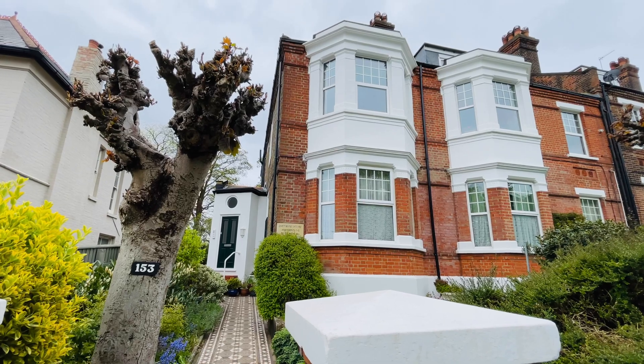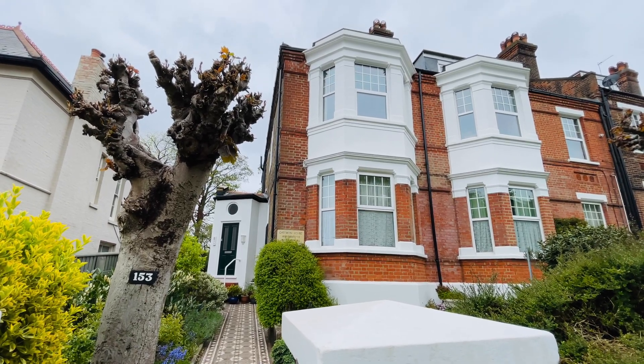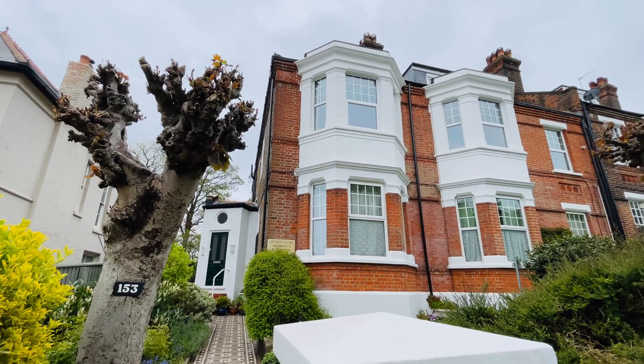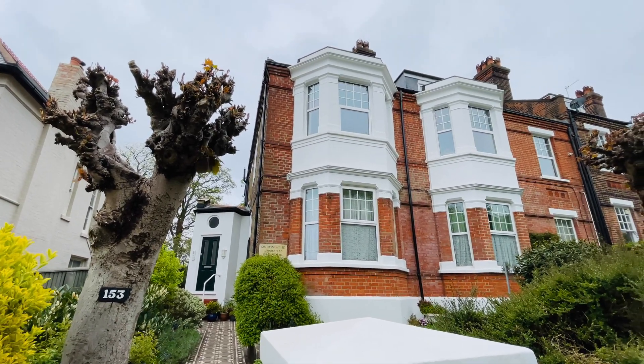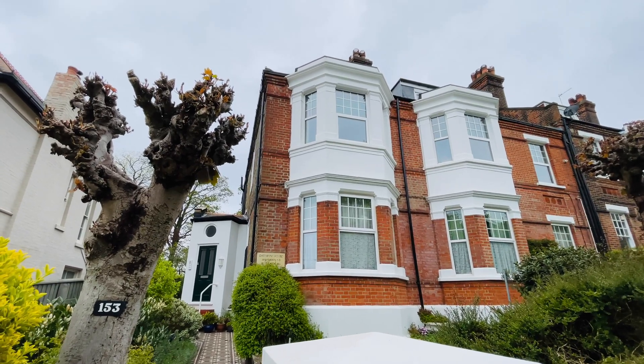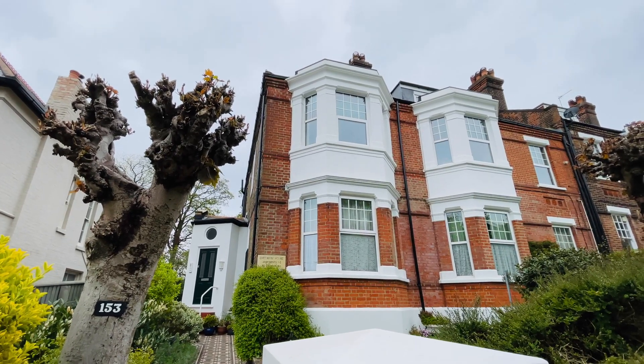Hello, it's Beaumont Gibbs Estate Agents. Today I'm on Eglinton Hill on the Shooters Hill Slopes, SE18, looking at this immaculately presented two-bedroom top floor flat that we have coming onto the market. It's in this stunning period building just in front of us, Chet Wind House.